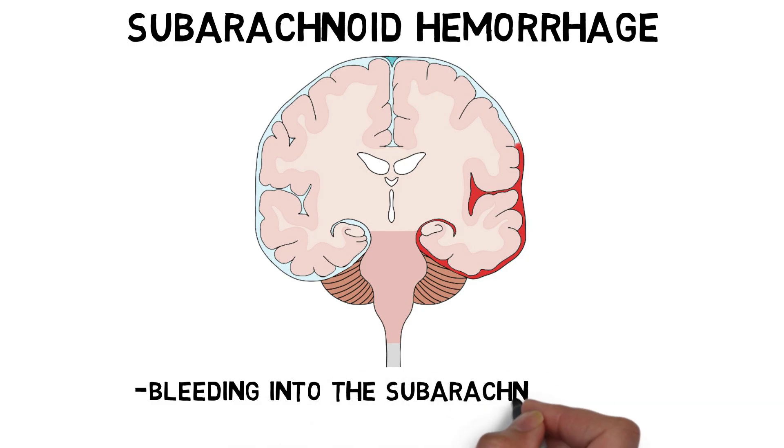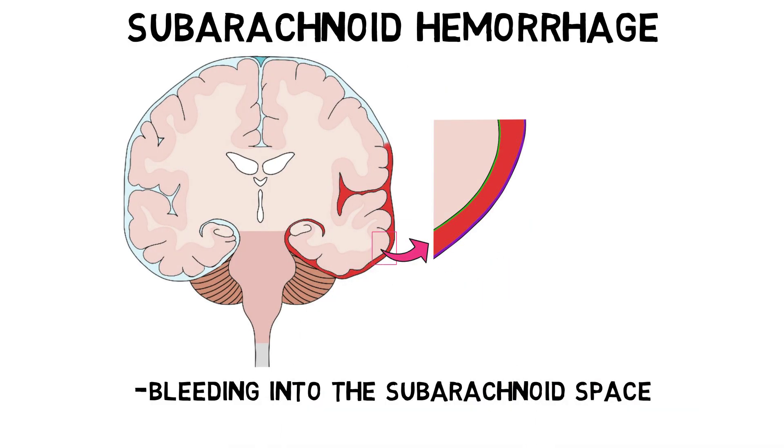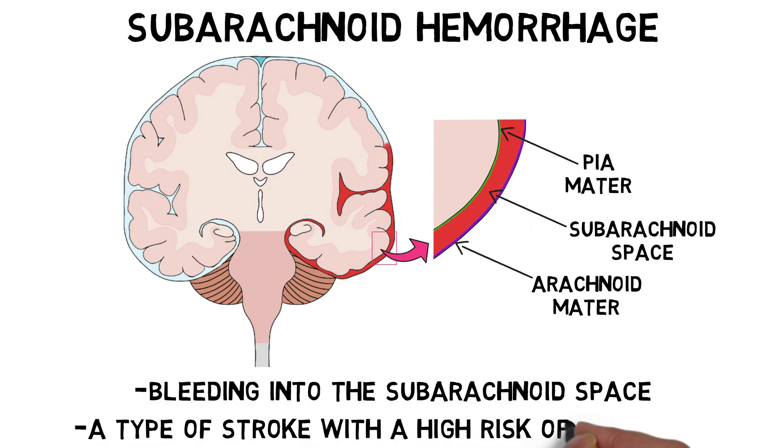Subarachnoid hemorrhage is bleeding into the subarachnoid space, the thin space between two layers of the meninges, the arachnoid mater and pia mater. The subarachnoid space is normally filled with cerebrospinal fluid. Subarachnoid hemorrhage is a type of stroke and a medical emergency with a high risk of mortality.